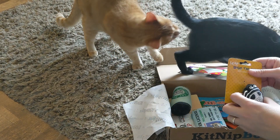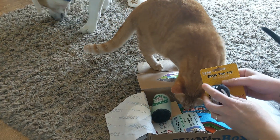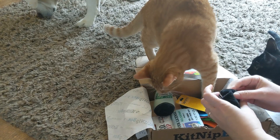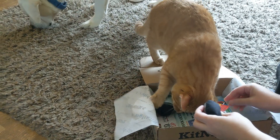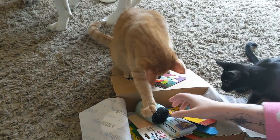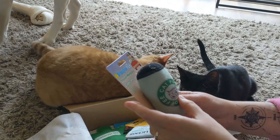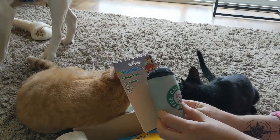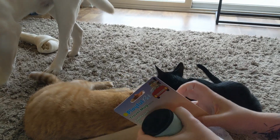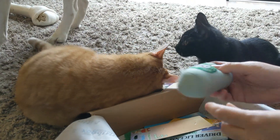So we have a spare tire toy — it says it is a hundred percent catnip filled. Finn is already very aggressive about the other toy. This looks like a car theme, and there's also a travel mug that says 'for cats.' Let's get this other one out — it seemed to be a favorite. Make sure all of these are out.